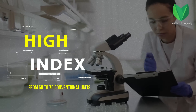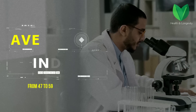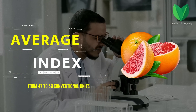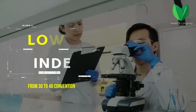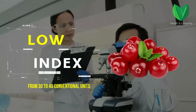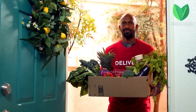A high glycemic index is considered from 60 to 70 conventional units, found for example in bananas, watermelon, and mango. The average index is considered from 47 to 59 conventional units, contained in prunes, blueberries, grapefruit, and orange. The low index is considered to be from 30 to 40 conventional units — sweet berries and fruits such as apples, peaches, plums, apricots, and strawberries can be included here.